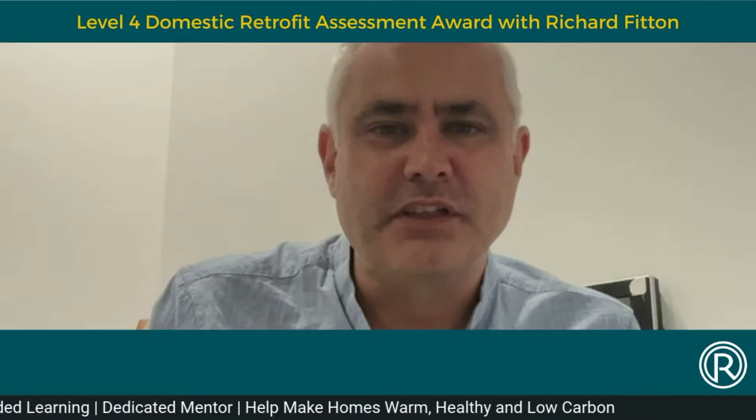Hello, my name is Dr Richard Fitton. I work at the University of Salford. I lead the Energy House work that we do here. I'm also a Chartered Building Surveyor by trade.